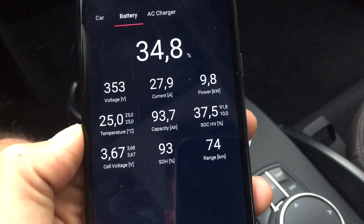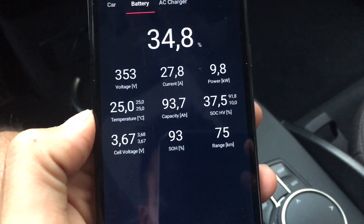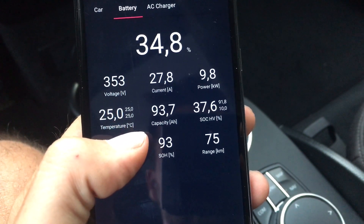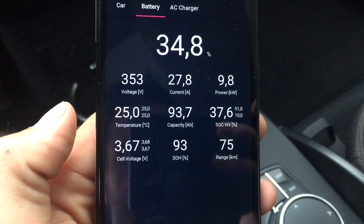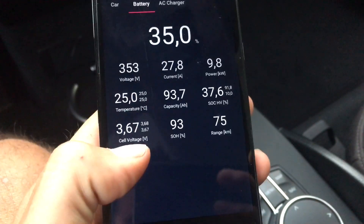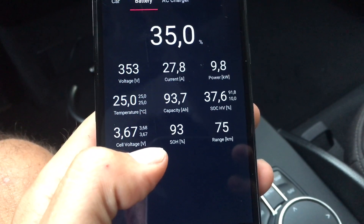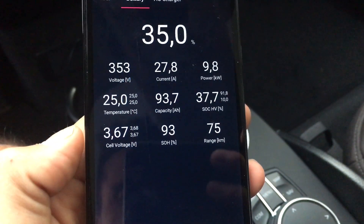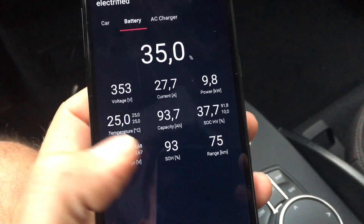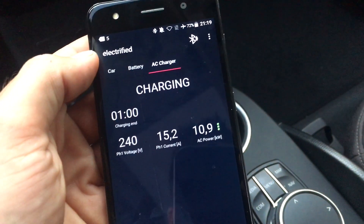The temperature of the pack is 25°C. The little numbers are the lowest and highest in the pack, so it's totally fine. You can also see the cell balance, which is quite important — it's very good. The median is 3.67V, the lowest is 3.67V, and the highest is 3.68V, so it's perfectly balanced.